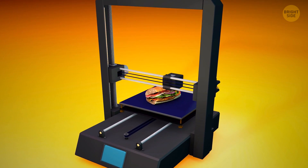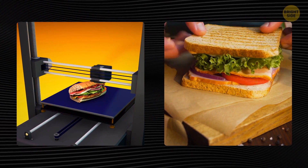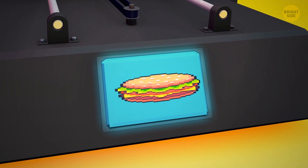Think of 3D printers as sandwiches. Instead of putting layers of food ingredients, put one layer of some substance over another. The printer knows what to do based on a computer-aided design.